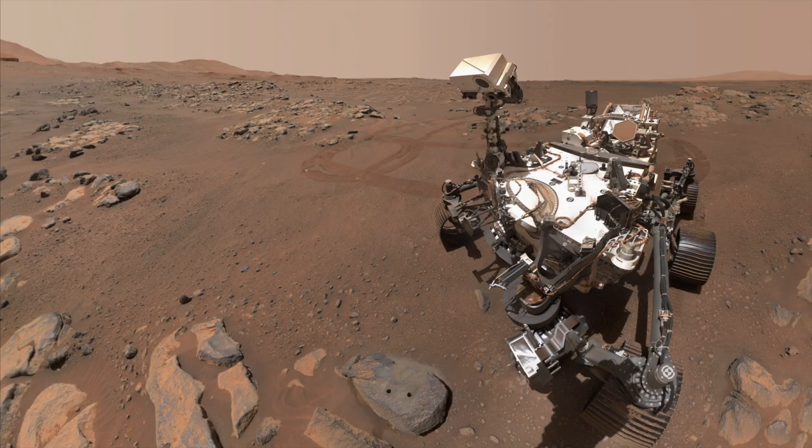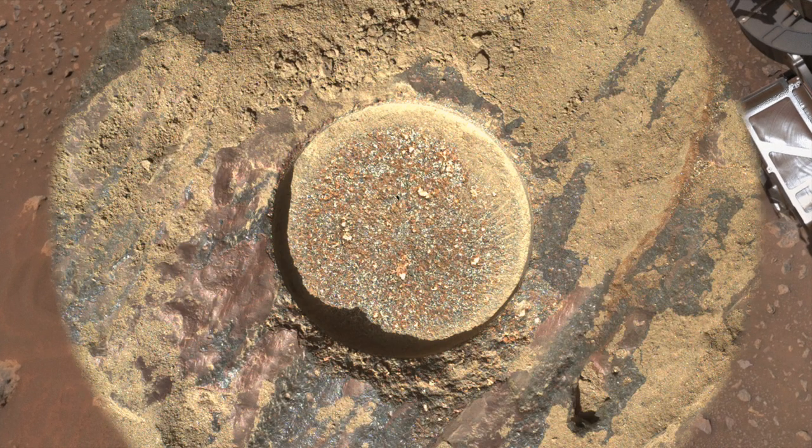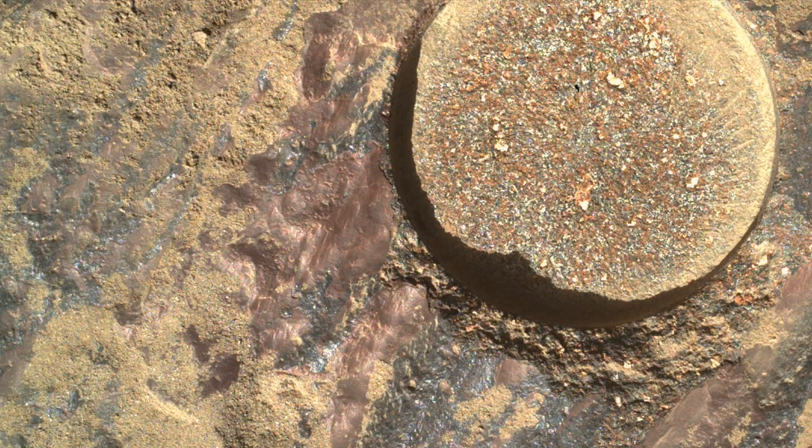Perseverance recently got the best images yet of Mars rocks with a mysterious purplish coating, which happens to look a lot like paint. So how did this stuff form?